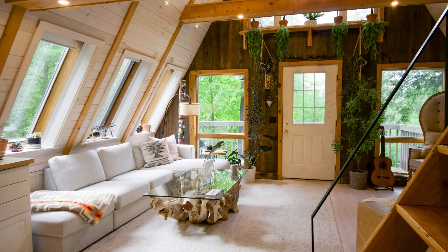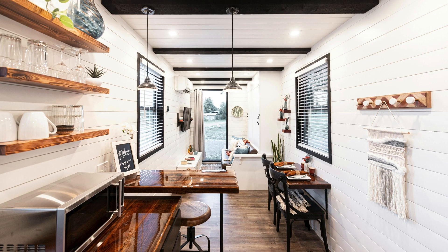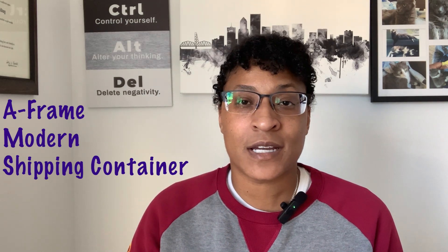Welcome back everybody. If this is your first time visiting the channel, please take a moment to hit that subscribe button — it helps me out a lot. Don't forget to tap that bell; we drop new videos every week. Today we're going to talk about stunning tiny house designs — ones that really stand out. We'll cover A-frames, modern tiny house designs, shipping containers, and do a price comparison at the end.